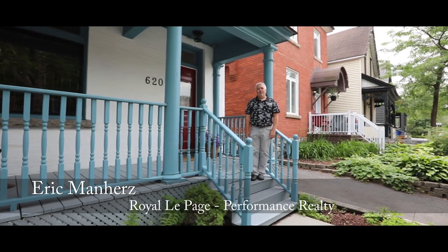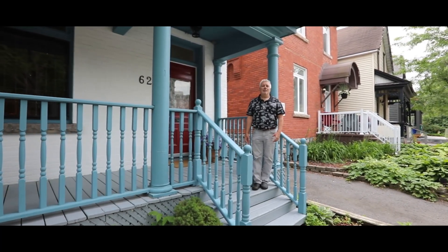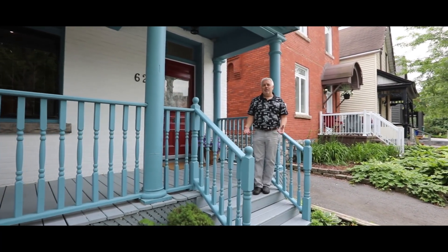Hi there, I'm Eric Manhurst with Royal LePage Performance Realty. Welcome to 620 Cooper in the heart of Ottawa's downtown, one of the prettiest historic streets still left in town.